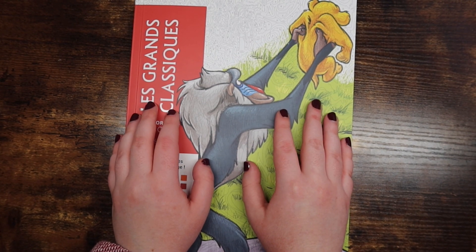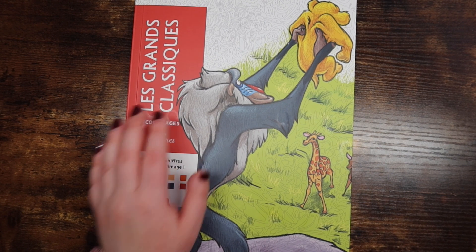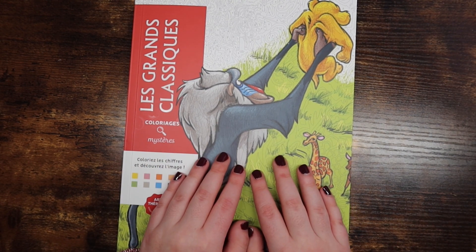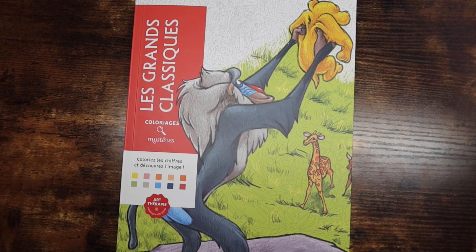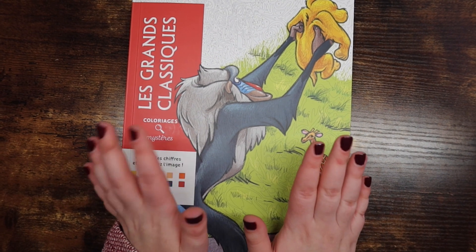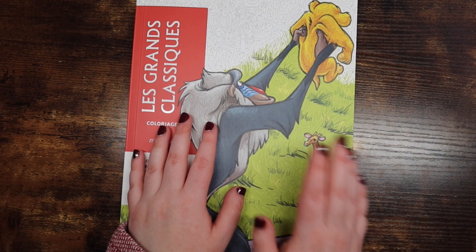Hello friends, welcome or welcome back to my channel. For those of you who are new, my name is Mikayla and I make adult coloring videos here on this channel. Today I am doing a very exciting flip-through video for you guys — I am flipping through four new Disney mystery French color-by-number books.